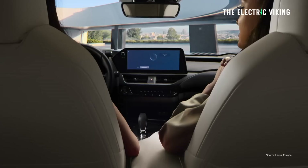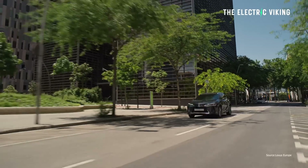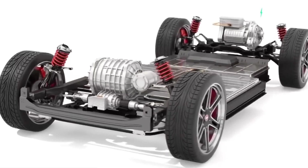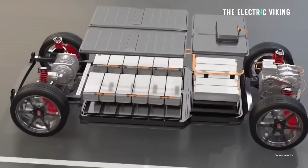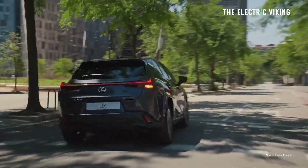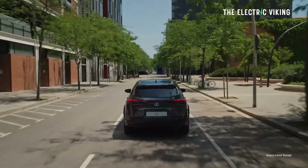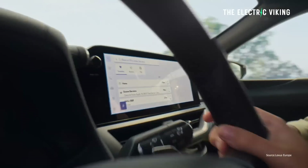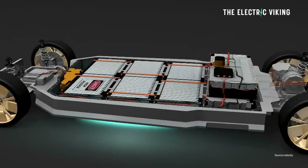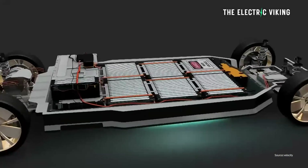Lexus recently revealed their new electric car. It's fully electric, with a bigger battery pack, and there's something a bit strange about it. As far as I can tell, it's the only electric car on sale in most countries around the world with this type of battery — a nickel metal hydride battery pack. I just had to double-check to make sure I wasn't living in some alternative universe, some sort of weird twilight zone.